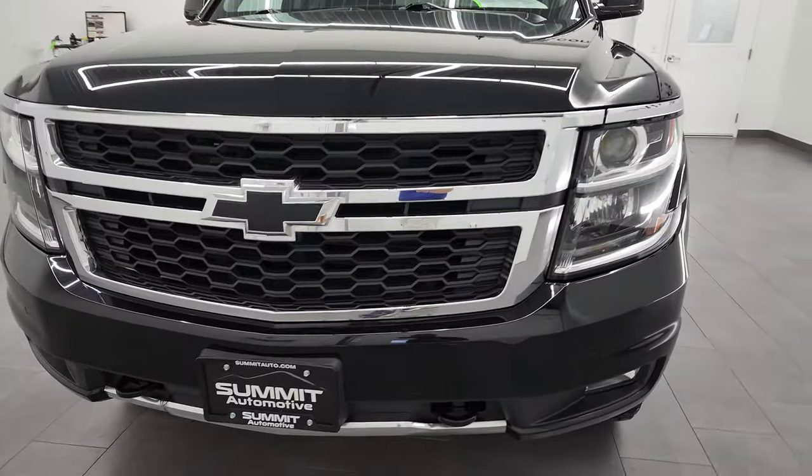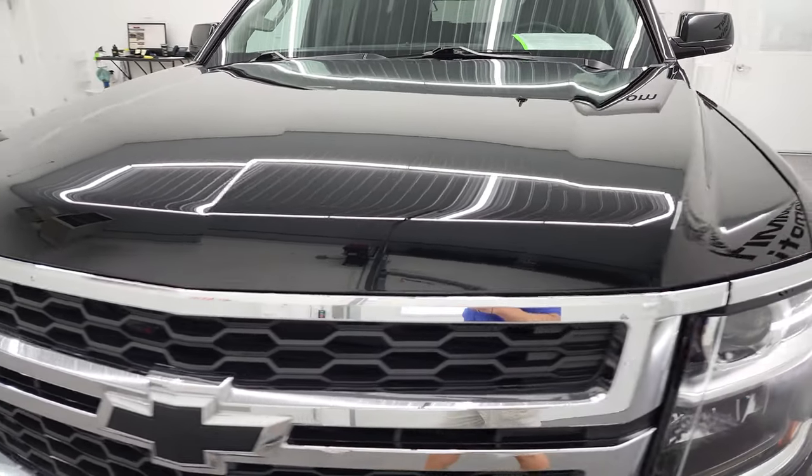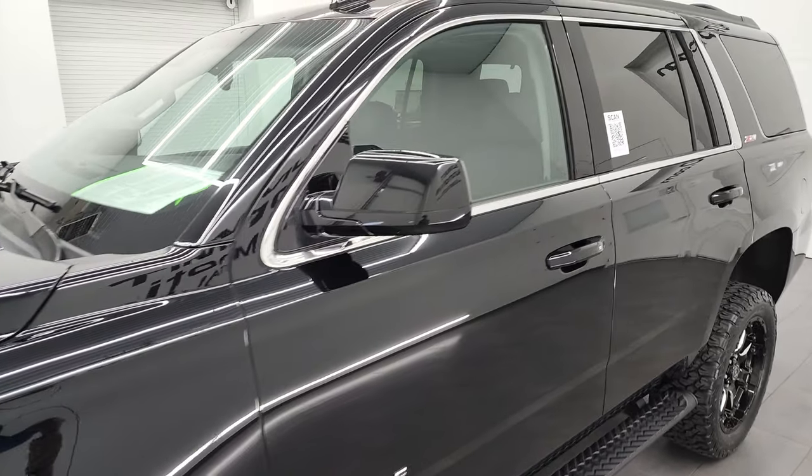I'm going to go all the way around, inside, underneath, start it up and take a look under the hood. Black clear coat is the color. Pretty sure this is a midnight edition as well. You get the black bow ties, mirror bezels and door handles.